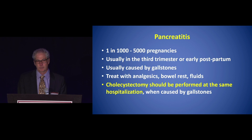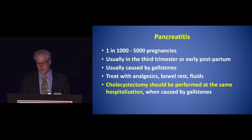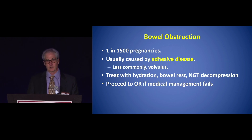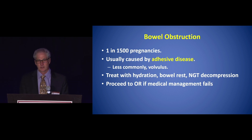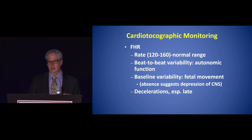For pancreatitis, cholecystectomy is also recommended during the same hospitalization when pancreatitis is due to gallstones. In bowel obstruction, you treat the patient similarly — it's usually caused by adhesive disease, less commonly volvulus. Management includes IV hydration, bowel rest, and attempted decompression, then proceed to the operating room if medical management fails — similar to the non-pregnant patient.